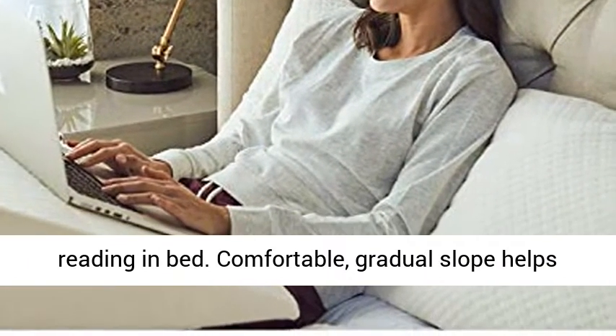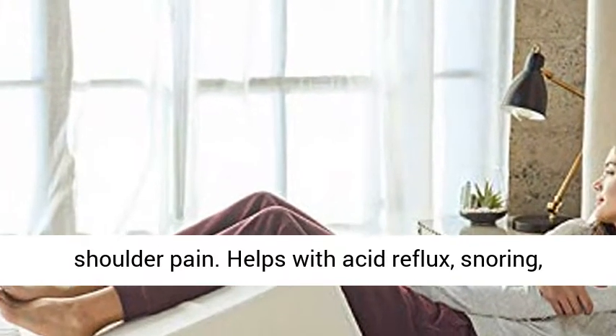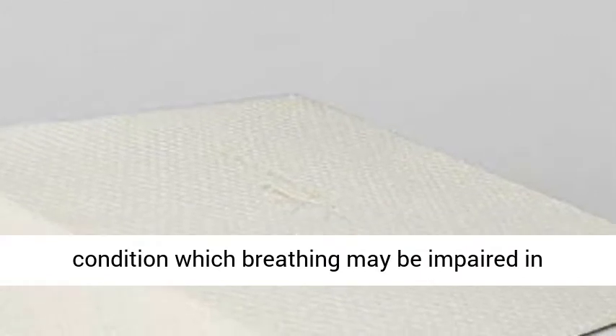The comfortable gradual slope helps ease respiratory problems while reducing neck and shoulder pain. Helps with acid reflux, snoring, allergies, problem breathing, poor circulation, hiatal hernia, back or neck problems, or any other condition in which breathing may be impaired in a supine position.